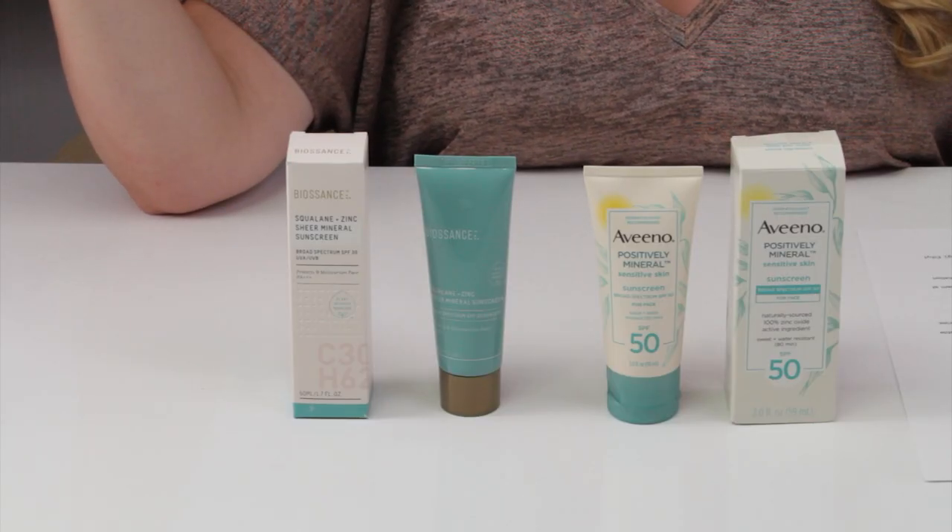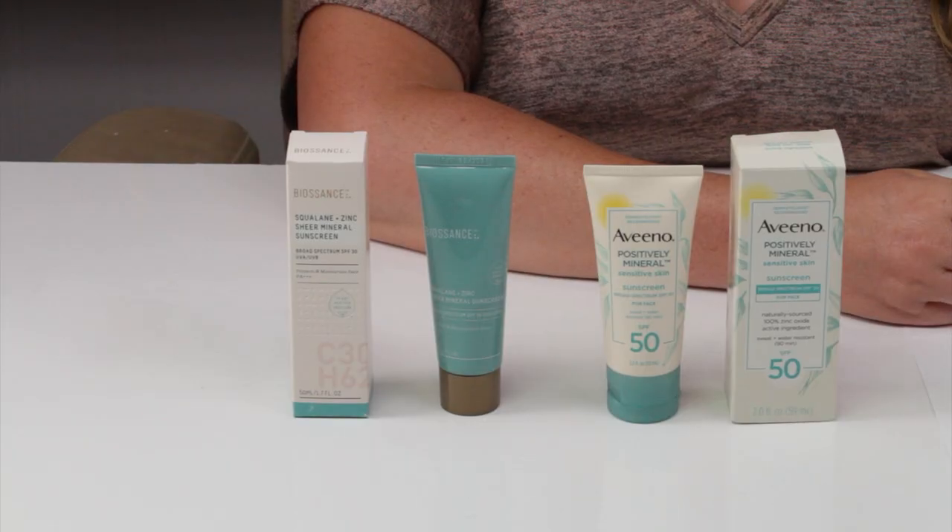In terms of fragrance, the Biosense has no fragrance ingredients and no noticeable scent. The Aveeno has a slight noticeable scent, which is probably from that phenethyl alcohol. It does give it a bit of a scent which dissipates and is not super noticeable. So I gave Biosense the point, just because it doesn't have any scent at all. Both products are made in the U.S., so no issues with manufacturing location.